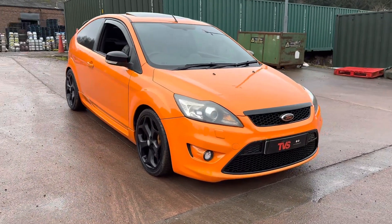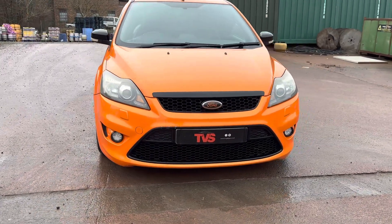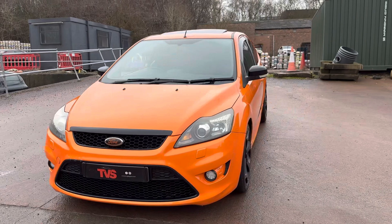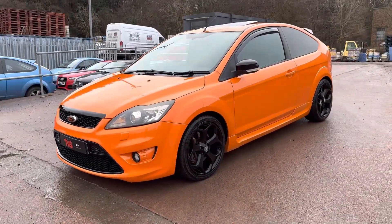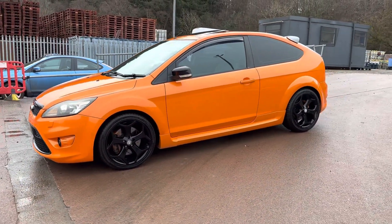Gold warranty is included and we can offer finance on the vehicle. You can visit our website for more details — our website is tvs-glasgow.co.uk. If you've got any other queries please don't hesitate to contact us on 0141 376 8150. Thank you for watching.